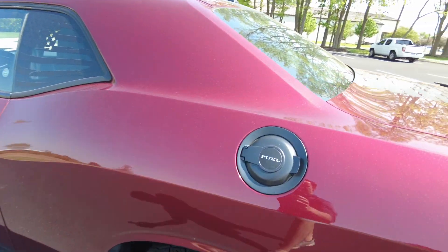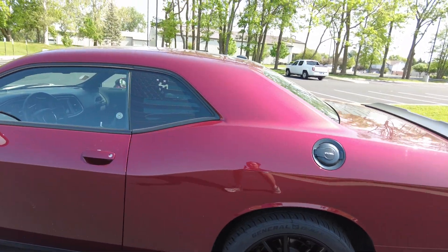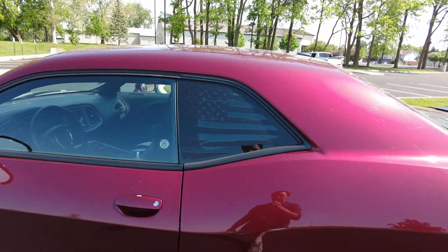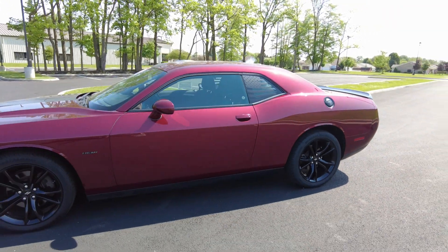Fuel fill cap here is blacked out — kind of part of that blacktop theme. And then you got a little American flag right here as well. Outside on this really looks impeccable — just a nice car.